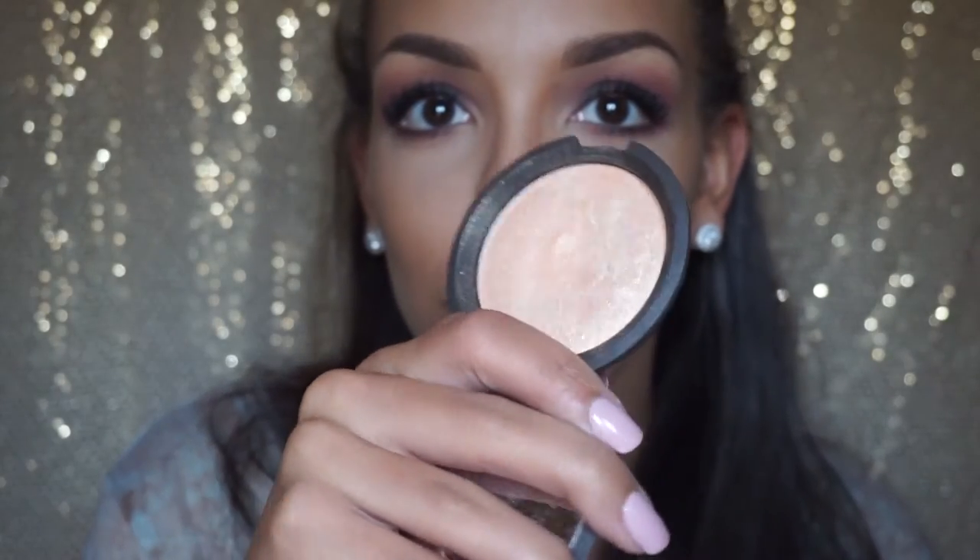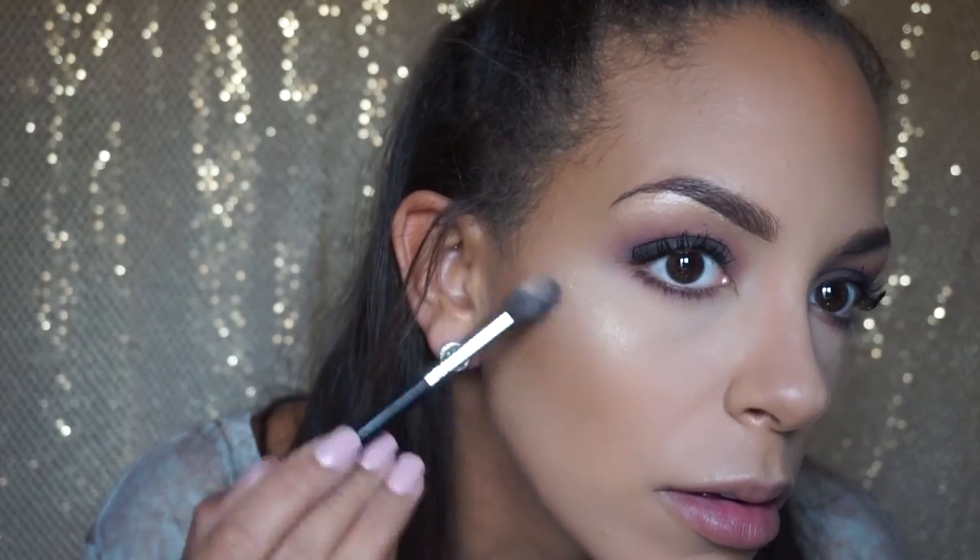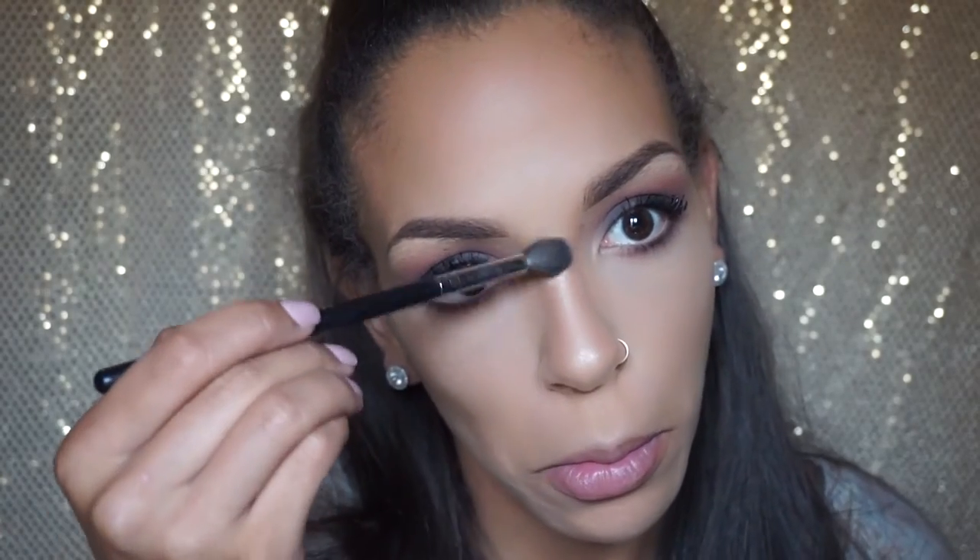My favorite highlighter is the Becca Cosmetics Champagne Pop. I'm spraying my Morphe M504 fluffy blending brush with some setting spray and then using that to apply the highlight — it makes it look a little more dramatic. I'm applying it to the tip of my nose and the bridge of my nose.